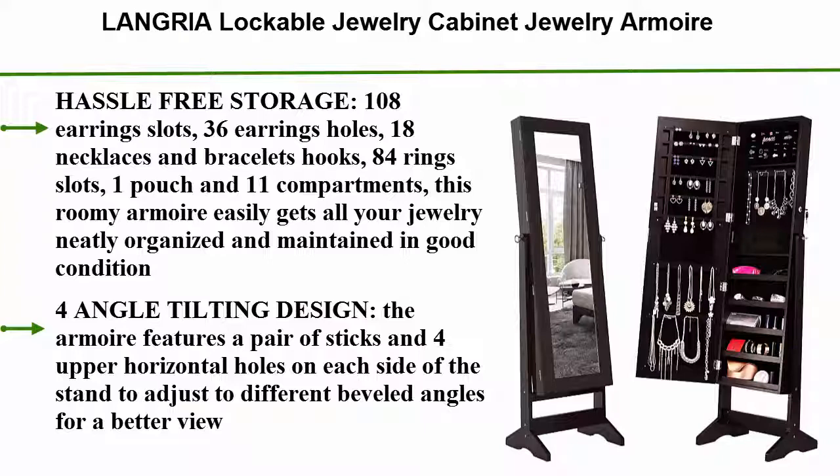4 Angle Tilting Design: the armoire features a pair of sticks and 4 upper horizontal holes on each side of the stand to adjust to different beveled angles for a better view.